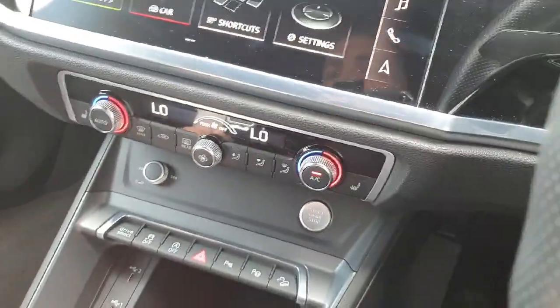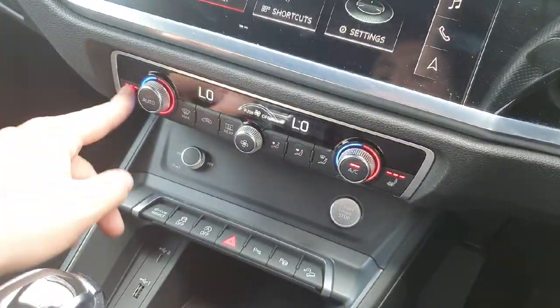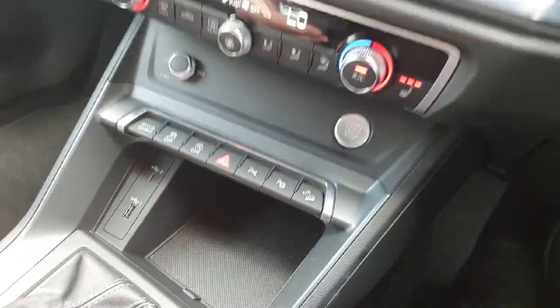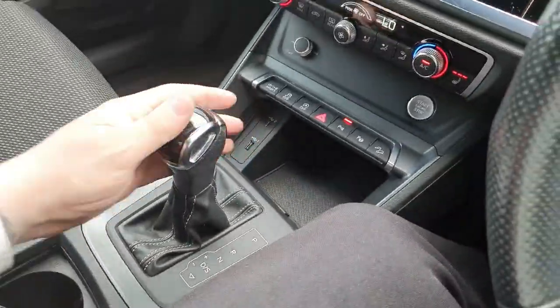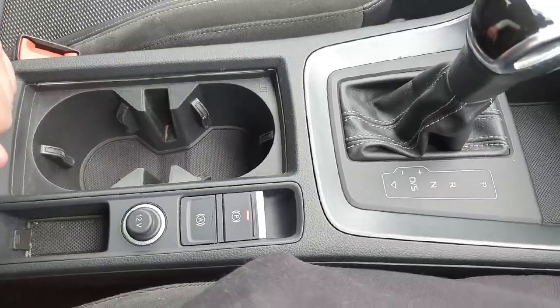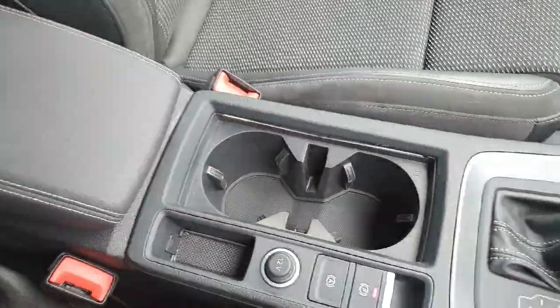Down below we have the climate control and it also features heated seats for the driver and passenger — another great contribution from the comfort pack. Below that we have a USB port and also a USB-C port for charging or electronic needs, along with the S-Tronic automatic transmission, electronic handbrake, two cup holders, and an armrest that extends to your liking.